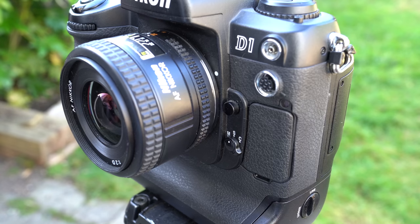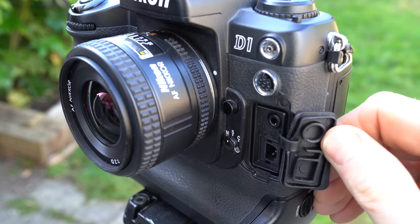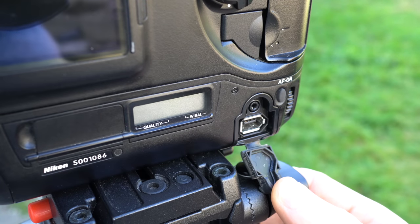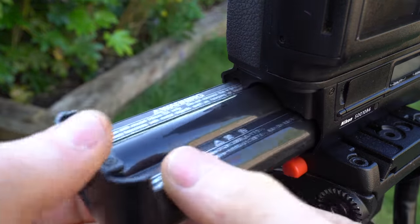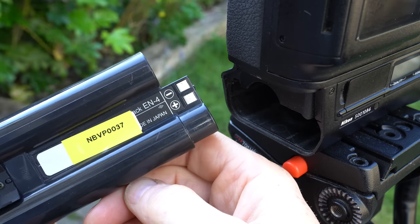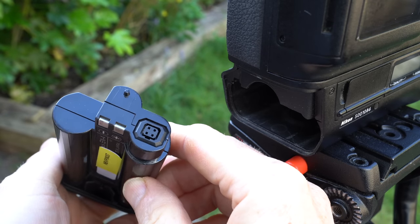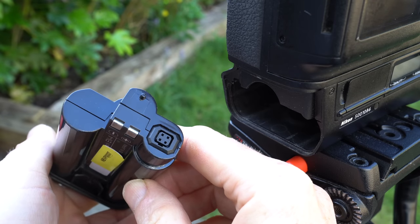In terms of connectivity, there's a PC sync port and remote terminal on the front above a composite video output and DC input behind the flap, while behind its own flap on the rear of the body is a 1394 FireWire port for high-speed data. For power, the D1 used a substantial EN4 nickel metal hydride pack which slotted directly into the body, including its own dial to lock it in place. The battery even included a socket for direct connection to the supplied AC charger, although that plug was different to the one on the front of the body, forcing you to buy another AC adapter to operate the D1 on mains power.